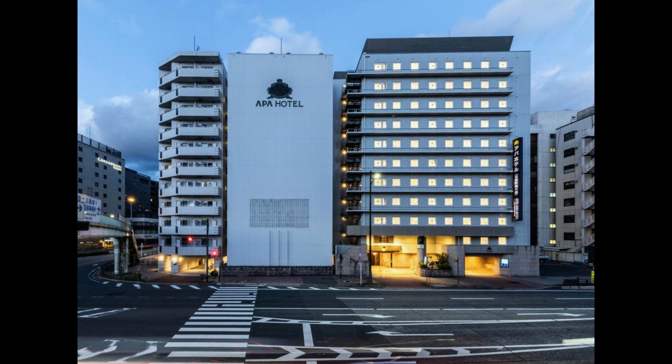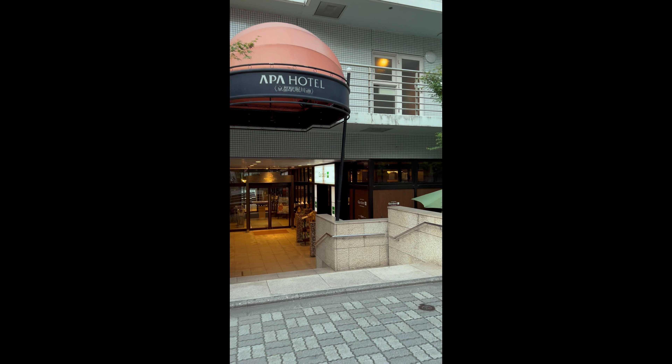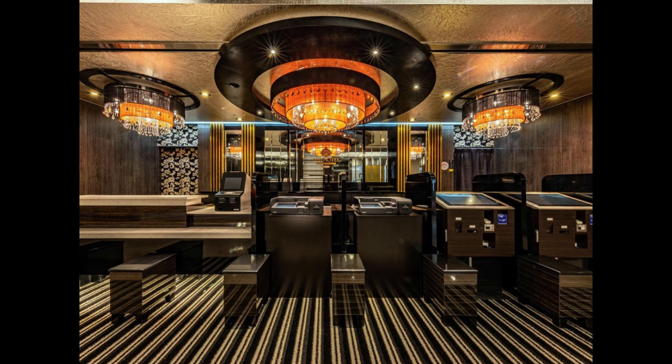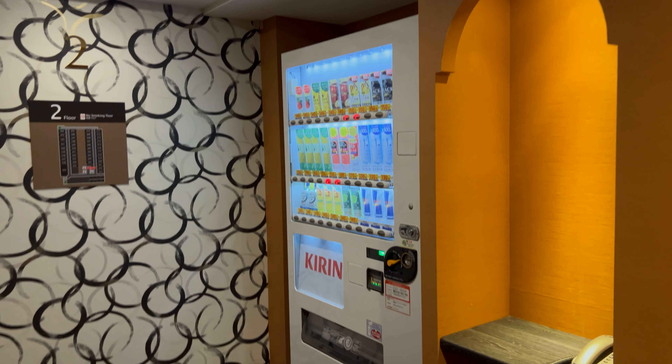The hotel I booked was called the APA Hotel. It was about a 10-minute walk from Kyoto station — a new hotel that was just recently opened. It had a lot of nice modern amenities, was really clean, and had a spa which I was very excited about. So for $150 I couldn't beat it.